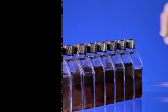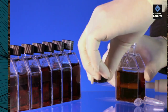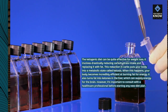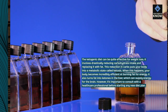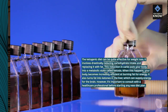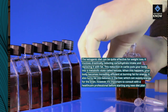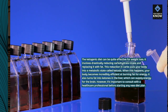Conclusion. The ketogenic diet can be quite effective for weight loss. It involves drastically reducing carbohydrate intake and replacing it with fat. This reduction in carbs puts your body into a metabolic state called ketosis. When this happens, your body becomes incredibly efficient at burning fat for energy. It also turns fat into ketones in the liver, which can supply energy for the brain. However, it's important to consult with a healthcare professional before starting any new diet plan.